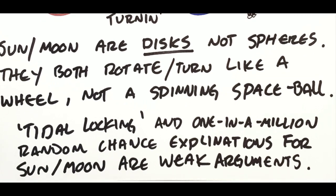Tidal locking and the one-in-a-million random chance explanations for the sun and moon are weak arguments. Why is the moon the exact same size as the sun? Why don't we see the other side if the moon were a sphere? NASA outer space fantasy land can just come up with whatever answer they want — tidal locking. The moon is a disk. Maybe there is another side; some people have suggested the moon is like the backside of the sun. I don't know exactly how it works. Part of waking up is admitting that you don't know the answer to everything — and neither do they. You need to be open to different possibilities. Saying 'I don't know' is always a better answer than spouting out something that's obviously not true.